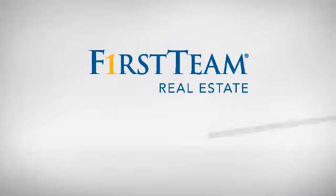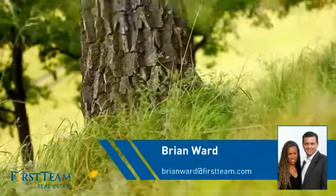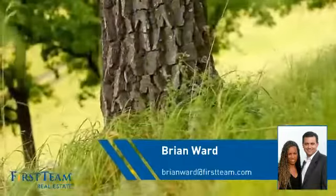At First Team Real Estate, you'll find just the right home for you. This video is brought to you by your real estate agent, Brian.